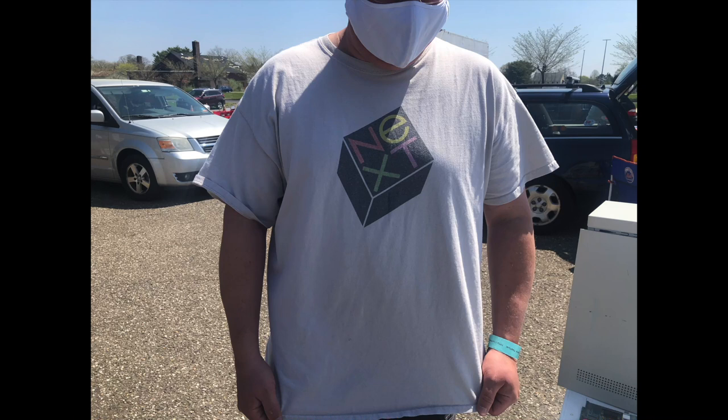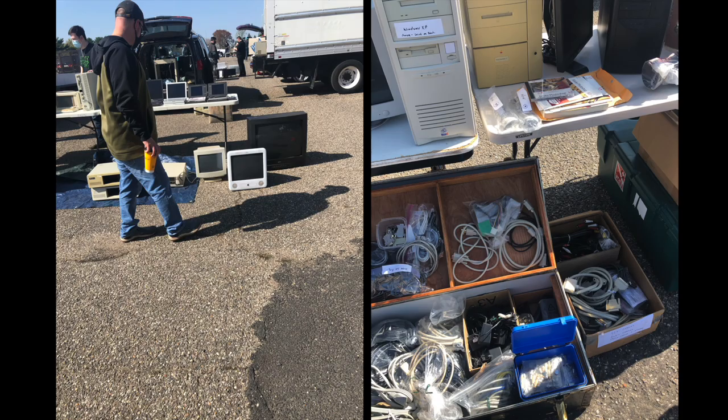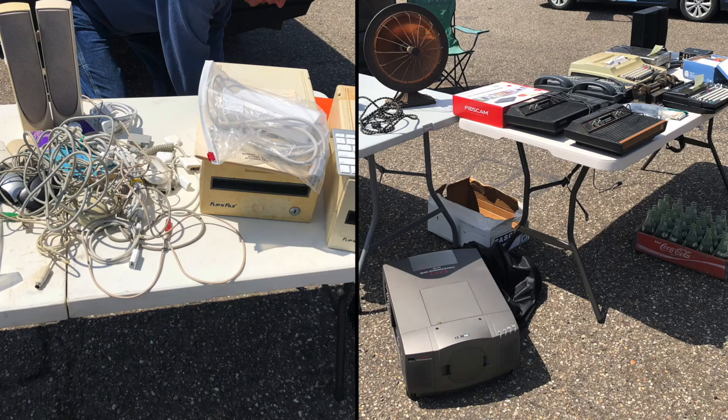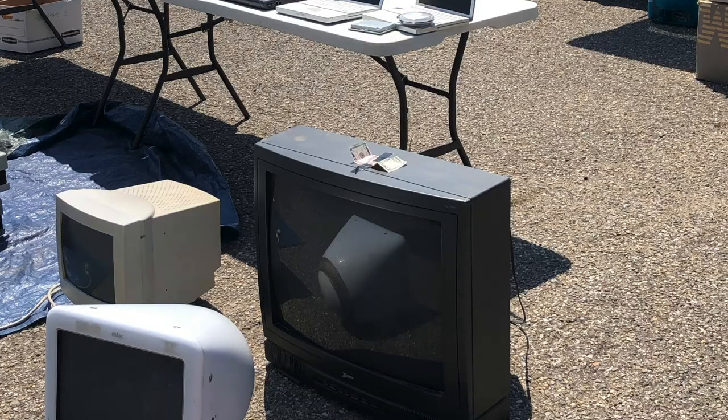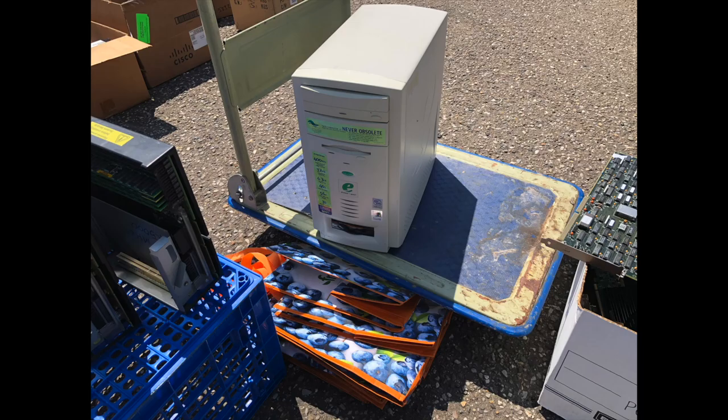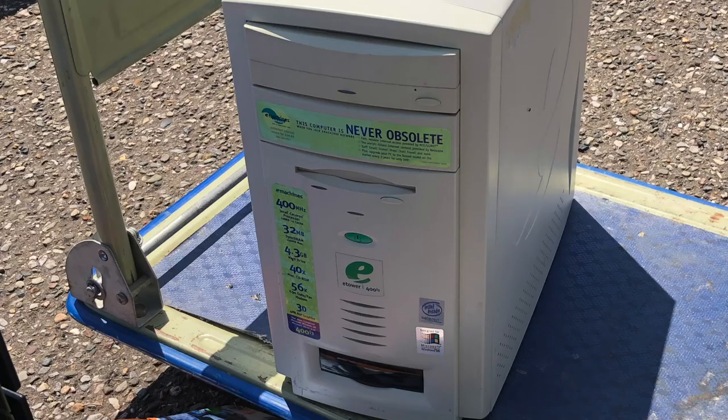The VCF Swap Meet was a lot of fun and I got to meet some great people there. I really enjoyed being out of the house in the nice weather and seeing all of the vintage computers and electronics for sale. The deal of the day must have been this massive CRT television where they were paying you five dollars to take it away. And of course this is a lovely 400 megahertz Celeron eMachines tower which will never be obsolete.